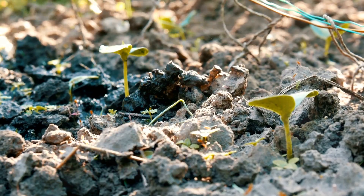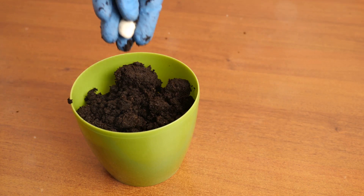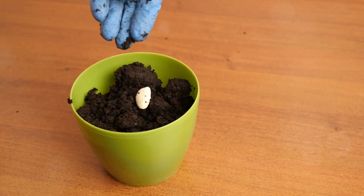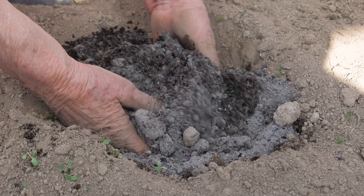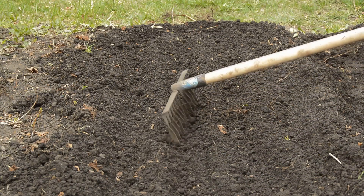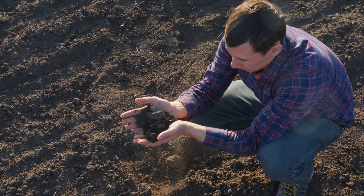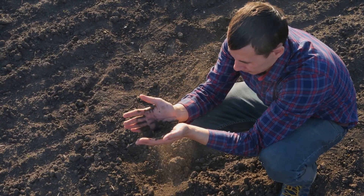Next we come to clay soil, a type of soil that is rich in nutrients but drains slowly. Clay soil is dense and compact, and when you water it, the water tends to stay on the surface for a while before it seeps down. This makes clay soil perfect for water-loving plants like irises and roses. These are plants that thrive in moist conditions, and they'll love the slow-draining, nutrient-rich nature of clay soil.